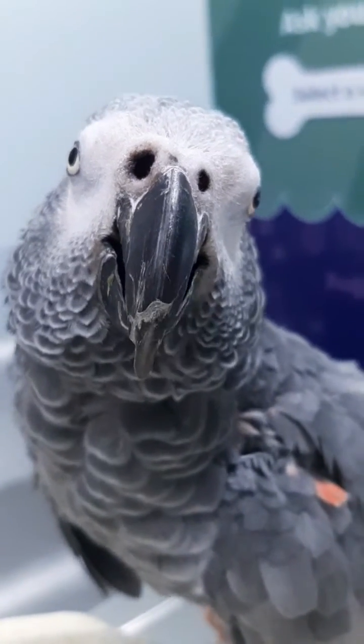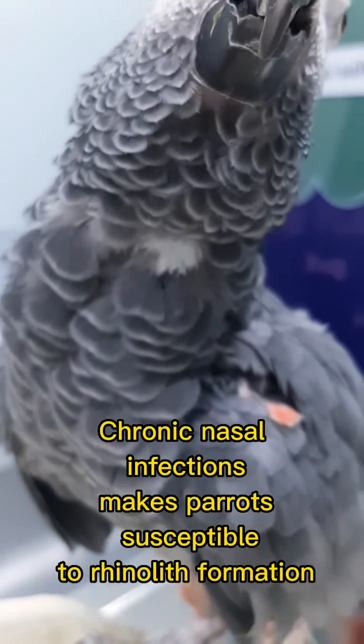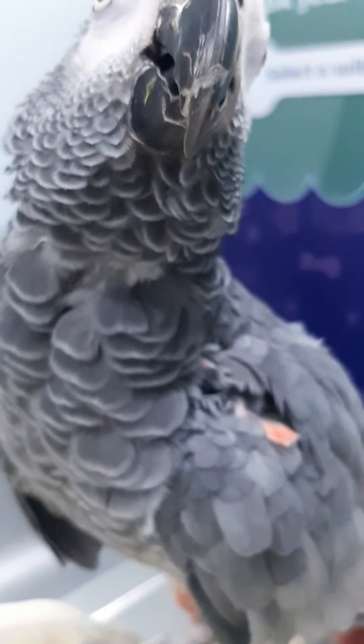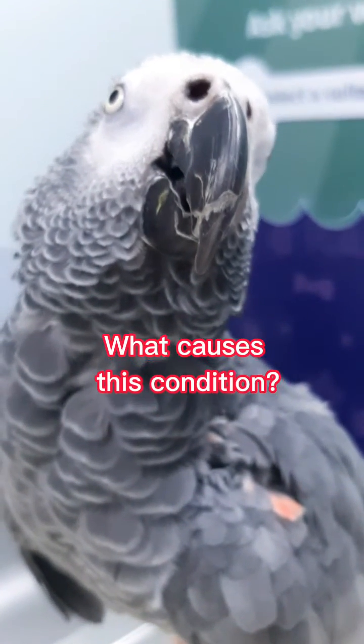Hi guys, welcome back to the channel. We are featuring now a very common condition among parrots. What causes rhinolith formation?